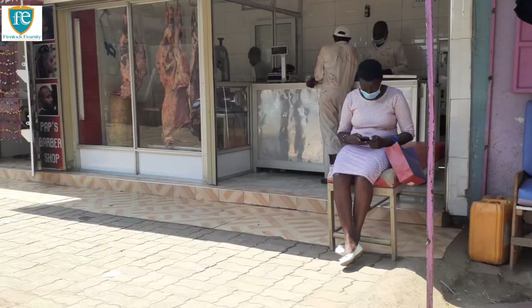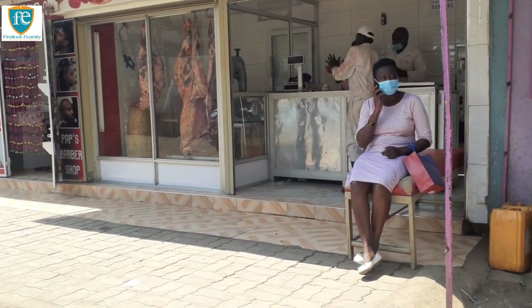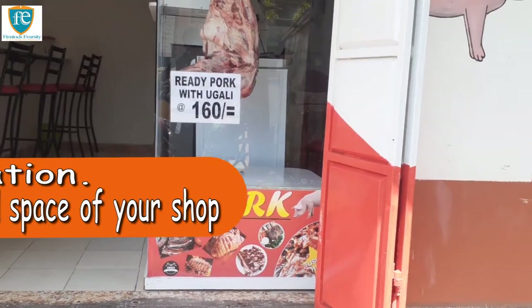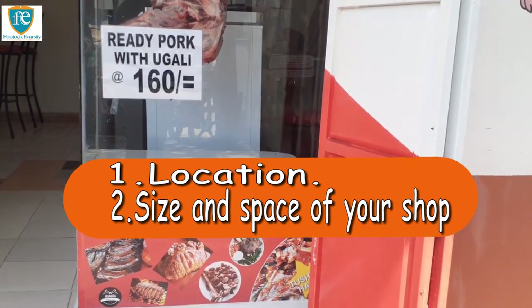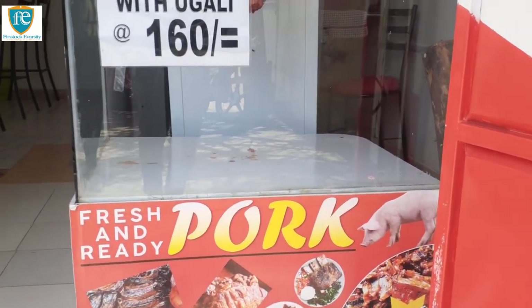How much do I need to start a butchery business? Two factors will help you determine how much capital you'll need to get your butchery off the ground. The first is the location of your butchery, and the second is the size and space of your shop or site. Ideally, a small butchery should cost as little as $30,000 to start.